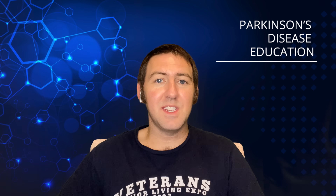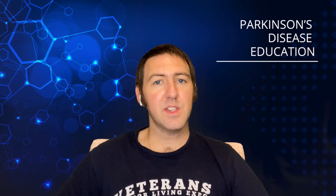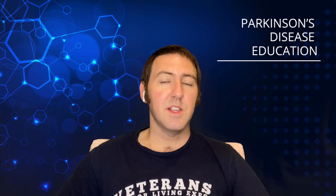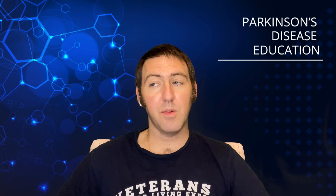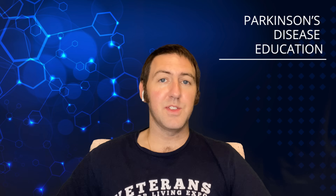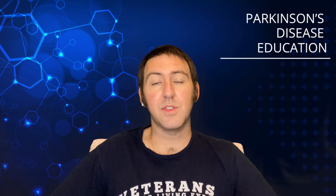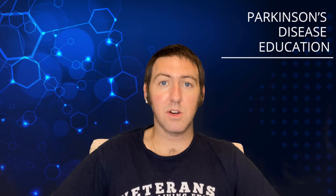Hi there, and welcome back to the Parkinson's Disease Education Podcast. We are back again for another episode, this time covering the topic of beta-caryophyllene. Now, beta-caryophyllene is a supplement that you may not have heard of before this episode of the podcast, but even if you have heard of it and wanted to learn a little bit more about it, this is the episode for you.